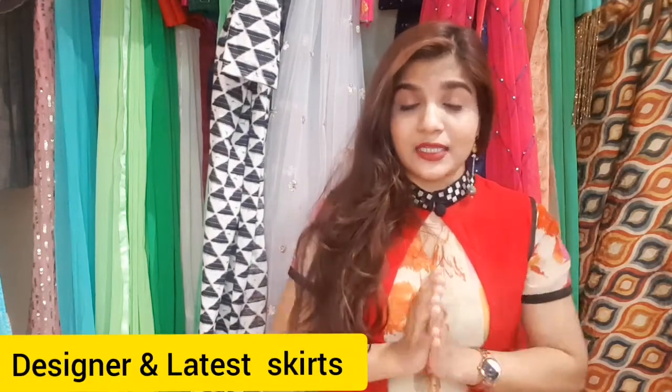Hi everyone, welcome or welcome back. This is Pooja and I hope you all are doing well. So in today's video, we are going to talk about designer and latest skirt patterns.